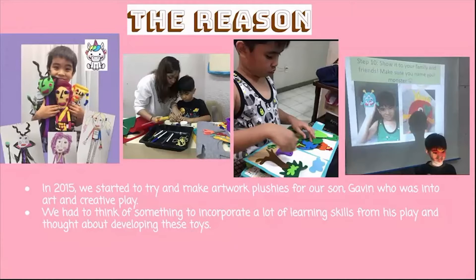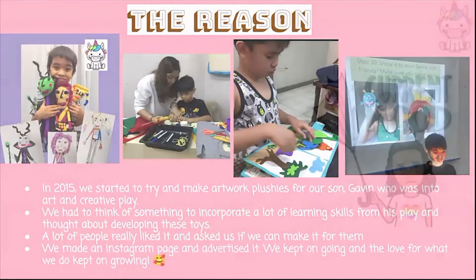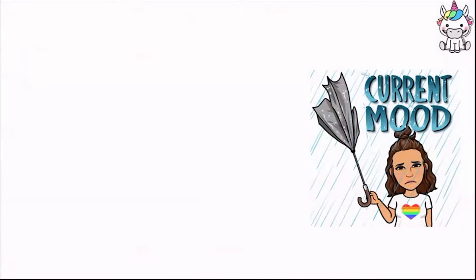After the artwork plushies, we started on busy books and it was a hit. A lot of people liked them and asked if we could make some for them. Before we knew it, we made an Instagram page and advertised. We kept on going and the love for what we do kept on growing.